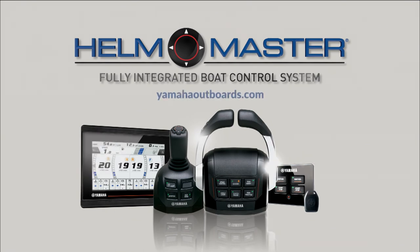So, if you guys have any more questions about Helm Master, simply go to YamahaOutboards.com.